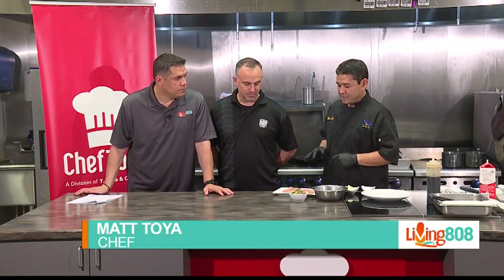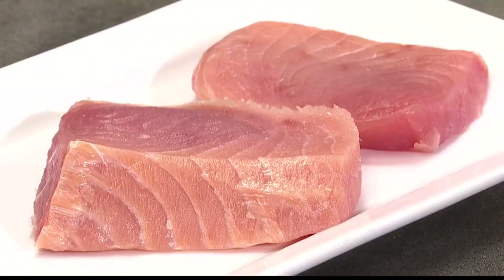Opa is a nice texture of fish that has a good amount of fat, and it's also available year-round in Hawaii. I actually really like it.